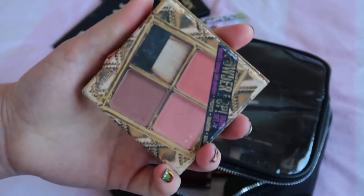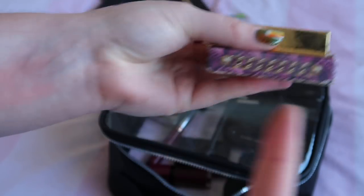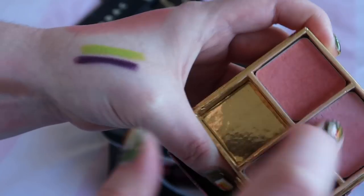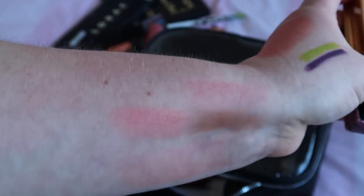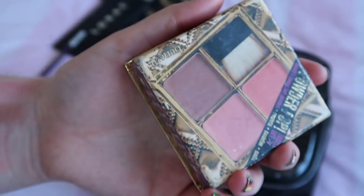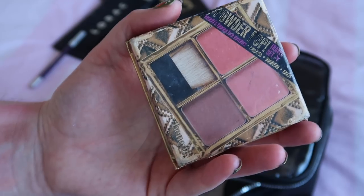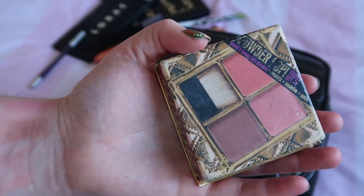Another couple of products: this little set from Benefit. I've used all three of these this month — Dallas, which is one of my favourites and I absolutely love it; Dandelion, which is really pretty and quite pink; and Coralista. So yeah I've used all three. I really really enjoy them. I think Benefit blushes are generally very very good. Benefit are one of those brands — like Lauren and I were saying — where you wouldn't go to them for certain things but what they do well they do really well, and I think their blush products are just some of the best.